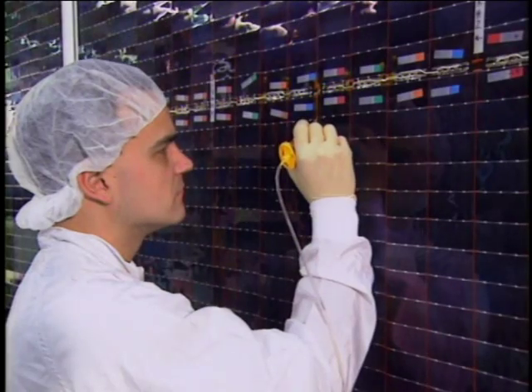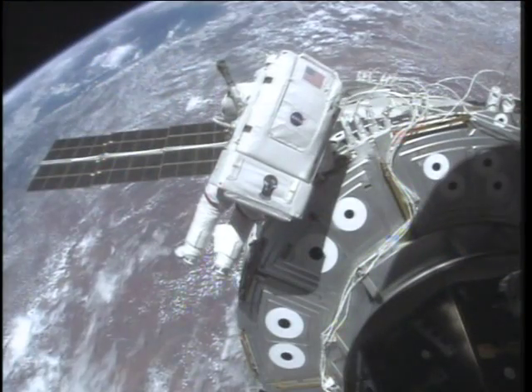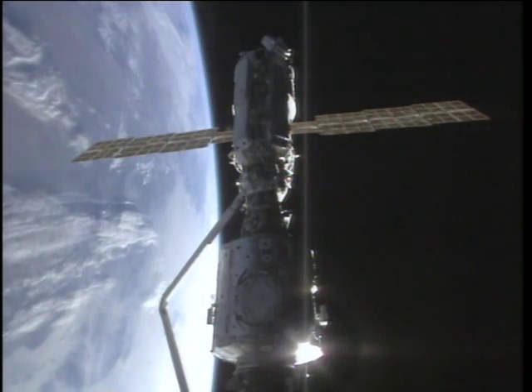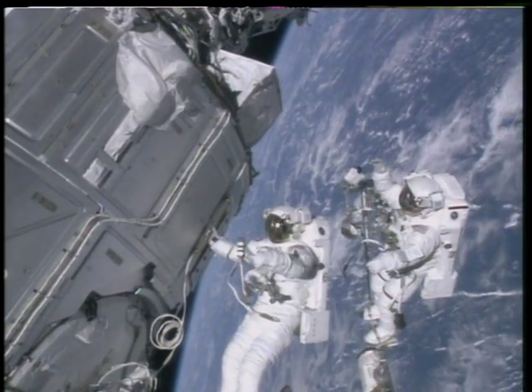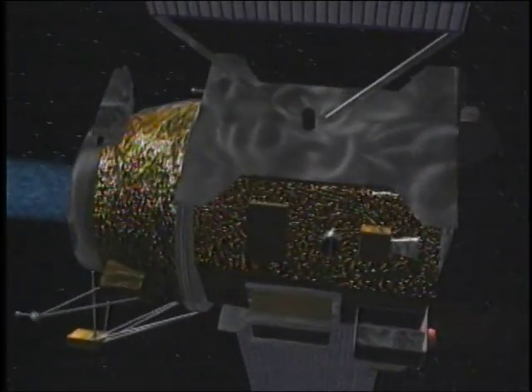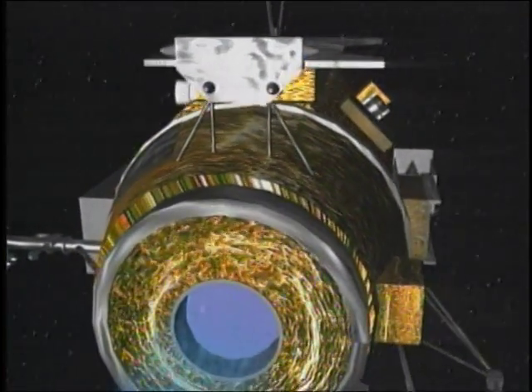Our civilization depends on technology. Understanding how to make our technology work properly in space can benefit us all. Learning how to manage the abundant solar power available in space is key not only to surviving and thriving in space, but also to using the space environment to improve life back here on Earth. High voltage solar arrays will be useful also whenever electric propulsion is needed in space. Future missions to the planets or Earth satellites that can change their orbits will depend on this technology.